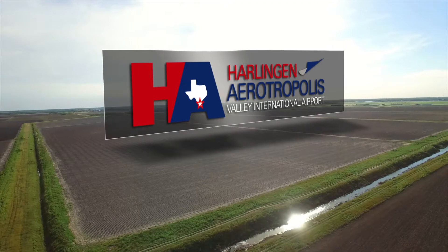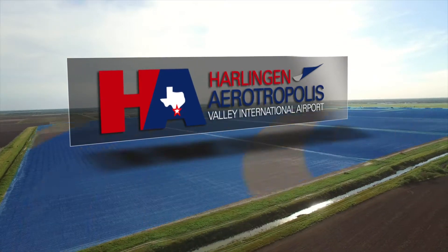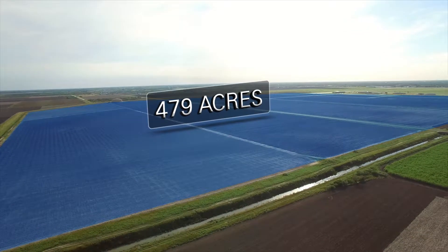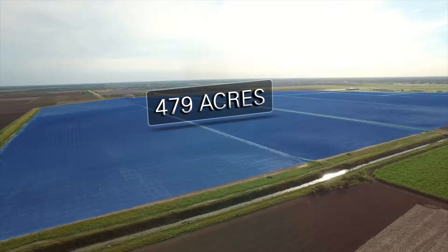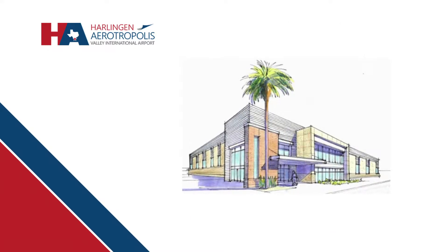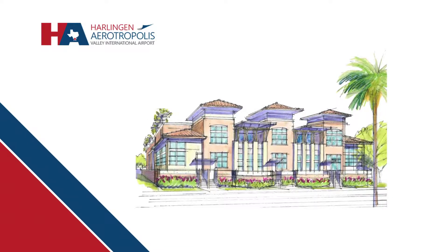The Harlingen Aerotropolis is soon to be the premier manufacturing destination in South Texas. 479 acres make up the site adjacent to the Valley International Airport. The development plan for the Aerotropolis incorporates a mixed use of the property for manufacturing, warehouse, office, and retail purposes.